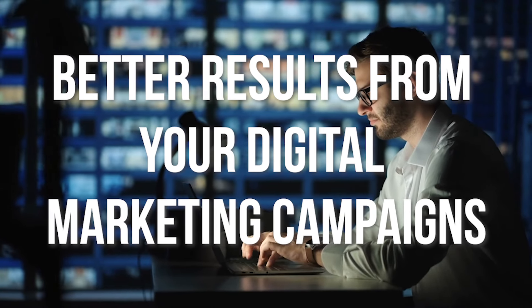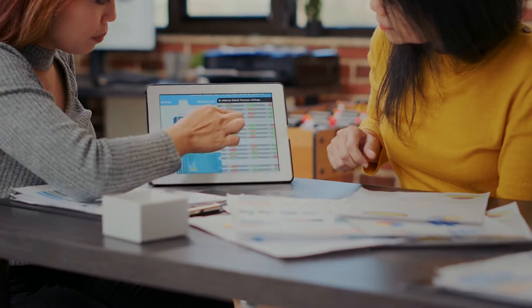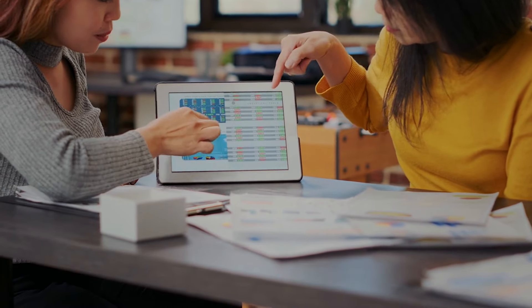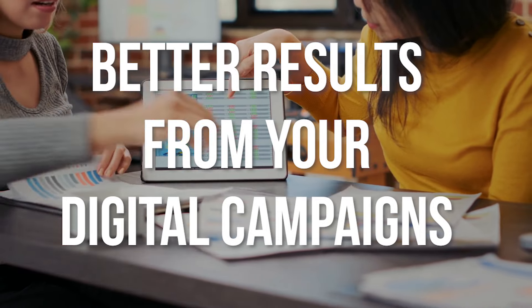Would you like to learn how to get better results from your digital marketing campaigns in 2022? Stick around because in today's episode, I'm going to show you five things you can do to get better results from your digital campaigns.